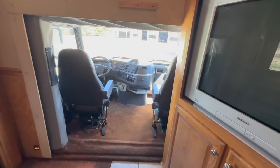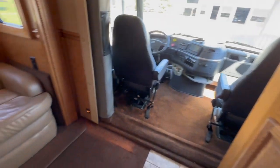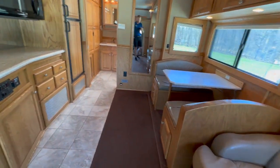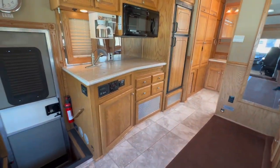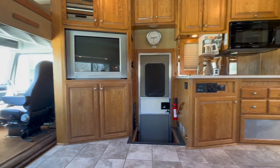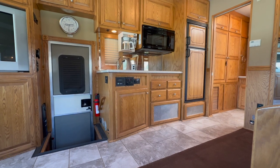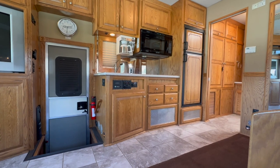Backup camera works, everything in the cab functions, and it blows ice-cold AC out of the dash. You've got one 15,000 BTU roof air in the middle to take care of the living quarters. So let's recap: 2006 Renegade Sport Deck Motorhome, 19-foot conversion, sleeps six, rear bath, one slide-out, automatic leveling, in-motion satellite — quite a bit going on here.